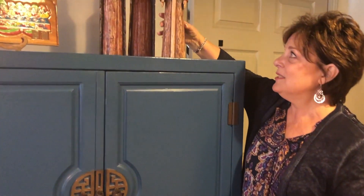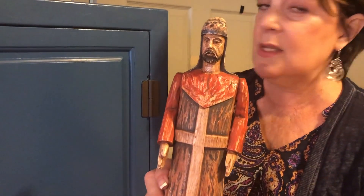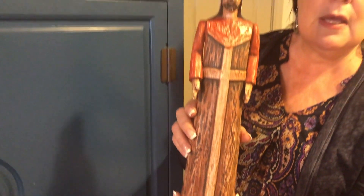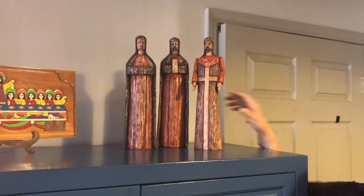My find of the week are these three hand-carved pieces. They are rustic and they're so cute. The person that donated them said that they were made to replicate the three wise men, but I just think they're really, really cool.